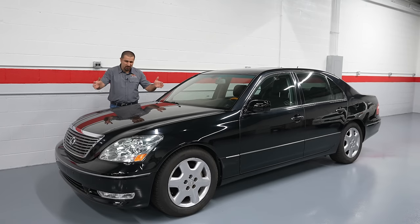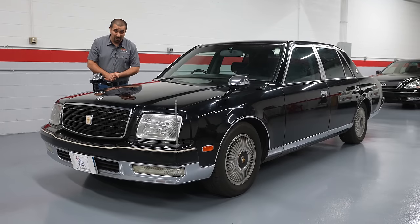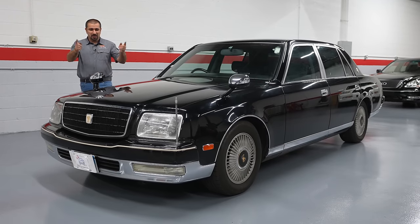Hello and welcome to the Car Care Nut channel. Welcome to the video I have been waiting so long to do — we're finally here. Today we're going to take a look at the coolest Toyota, in my opinion, ever made that you cannot get in the U.S. This Toyota is possibly one of the most luxurious, top-of-the-line luxury cars ever to come out of Toyota, and no, it is not the Lexus LS — it is the V12 Toyota Century. Let's check it out.